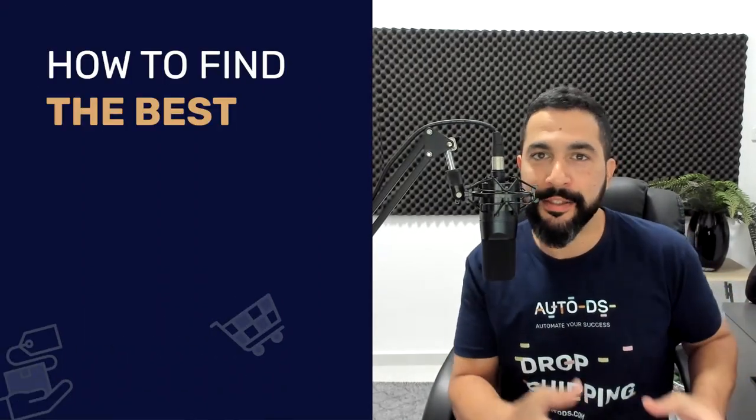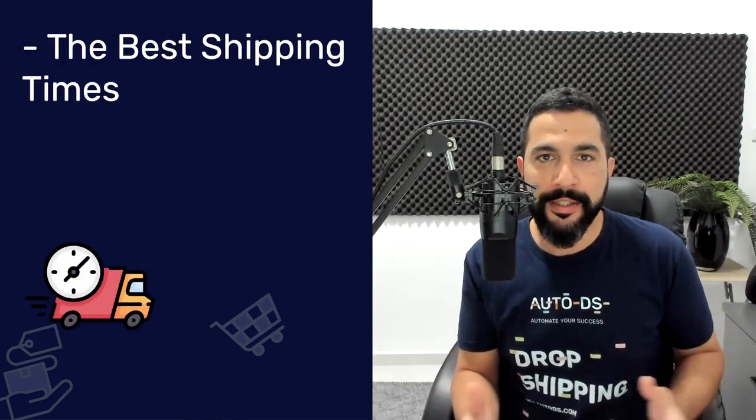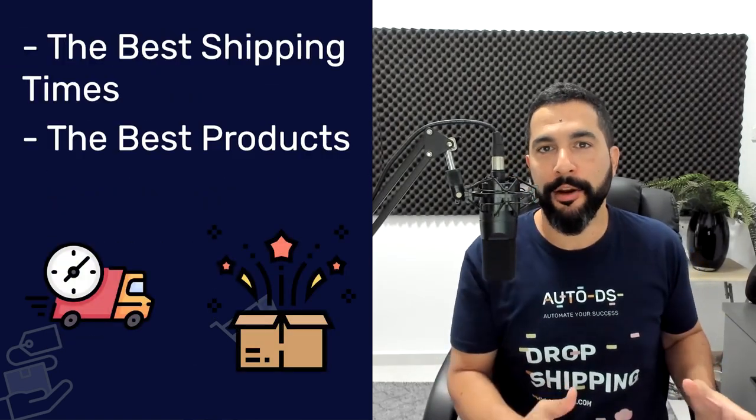How to find the best dropshipping suppliers for your e-commerce business. Do not mind my voice in this video because I'm running a little bit of a cold — it's not COVID, I've already been through that. But that will not stop me from sharing with you how to find the best dropshipping suppliers with the best shipping times and the best products for your target audience. We'll be going over all of that and more in this video, so stay tuned.